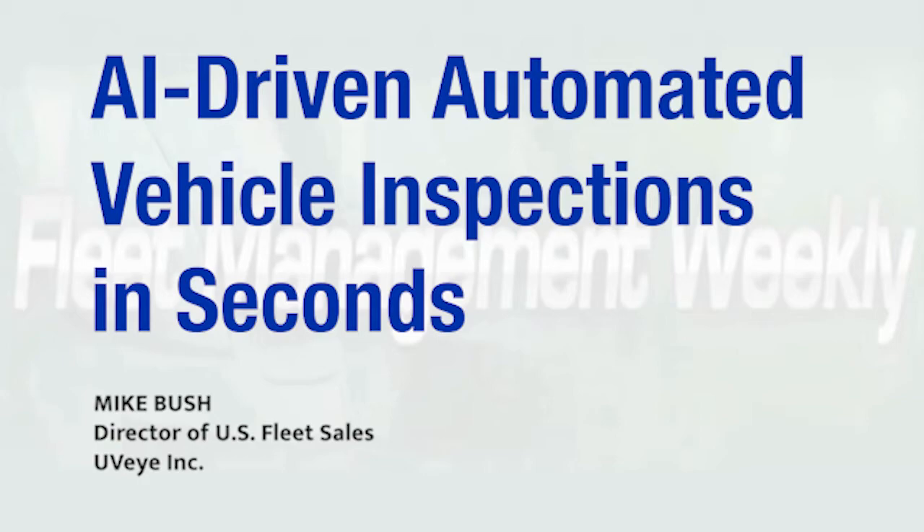UVeye is an AI-driven automated vehicle inspection system. What we're doing is helping fleets solve a couple of critical issues. First is improving uptime and on-time delivery with less resources. We've all heard the challenges right now — there's less vehicles, less drivers, less components. Fleets are hungry for data that allows them to be proactive with their maintenance and make sure that they're operating a fleet efficiently and safely.